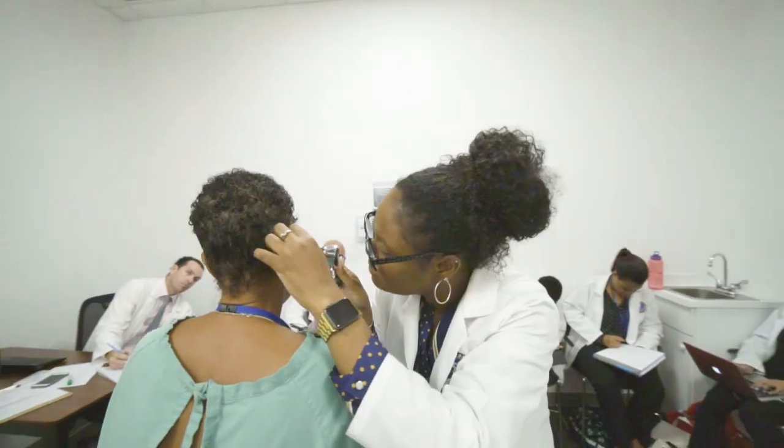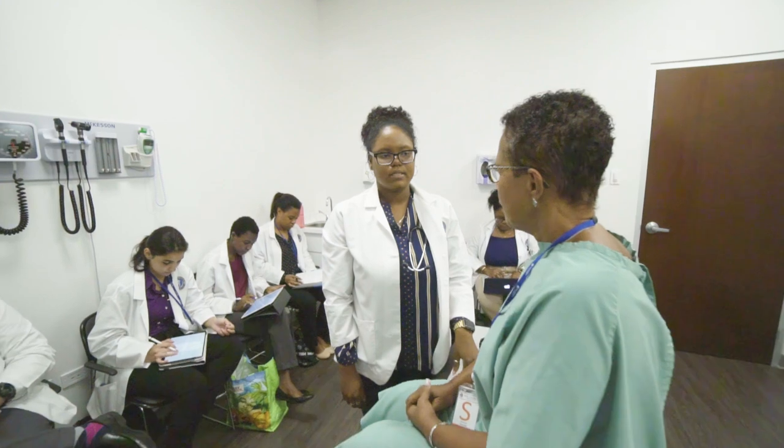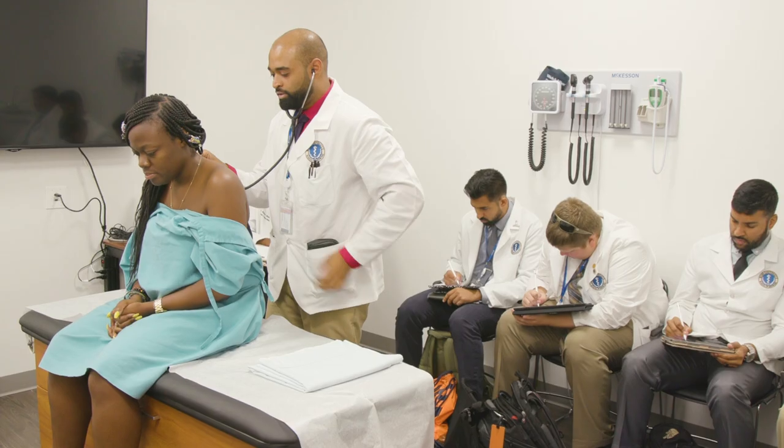The other portion is the clinical skills exam lab, where we actually teach physical exam skills as well as using standardized patients for students to be able to integrate what they're learning in the classroom with what it looks like when it walks into the office.